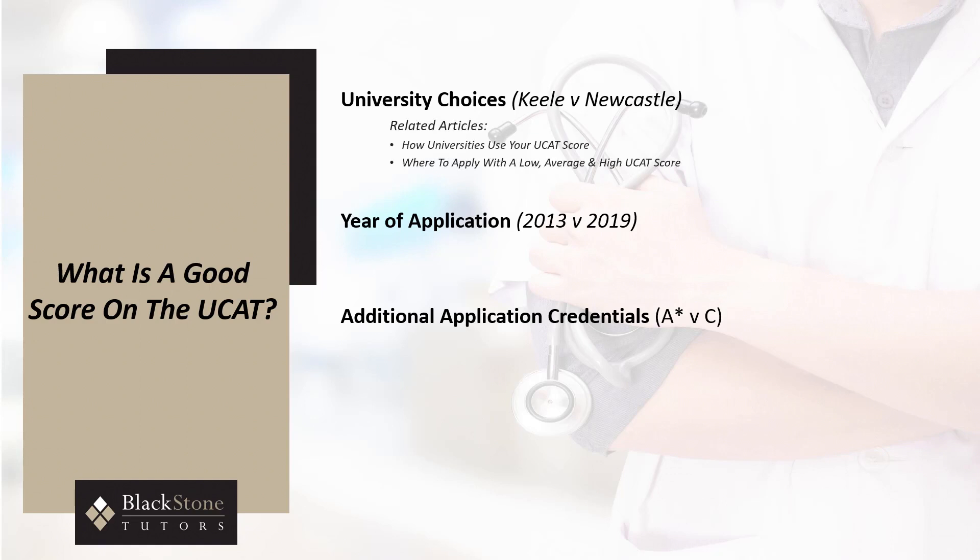To make the most of your UCAT score, be sure to review our articles on how universities use your UCAT score, as well as where to apply with a low, average, and high UCAT score. Whilst UCAT scores are scaled to account for variations in test difficulty, scores do vary from year to year. Whilst UCAT scores of 750 plus were required in 2013 to secure offers to many leading universities, generally scores in excess of 680, along with a strong accompanying application and academic record, are sufficient.